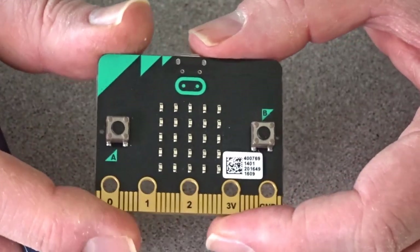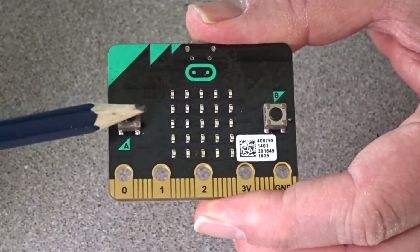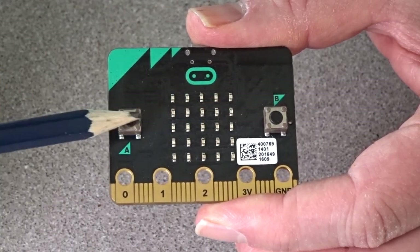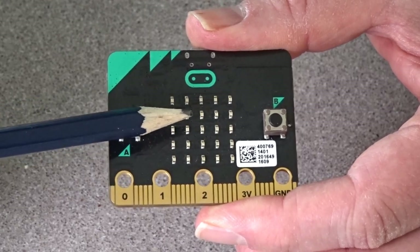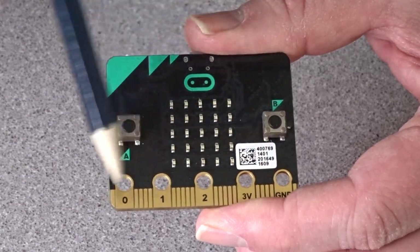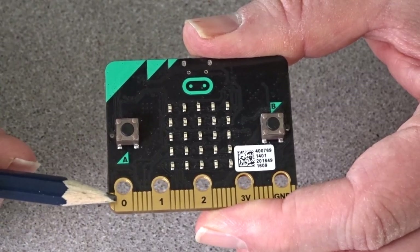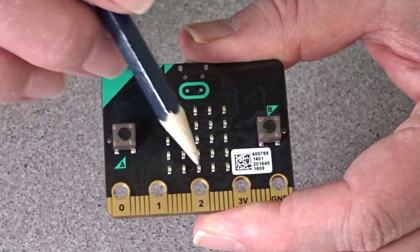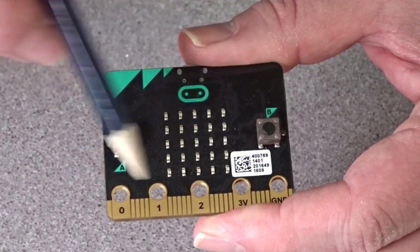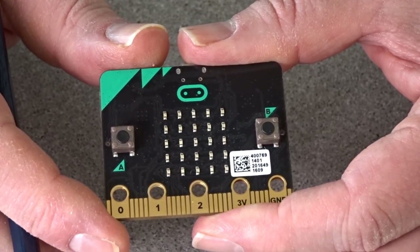Flipping it over, you can see our two programmable buttons. These are tactile push buttons and can be used within your programs to interact with the board. And then we have a 5x5 array of red LEDs. Along the bottom we have a 23-pin edge connector used for the inputs and outputs to the Microbit board. Five are of the larger type that you can easily connect to using crocodile clips or banana clips, and the others are smaller pins that realistically you'd need some form of edge connector to connect to.